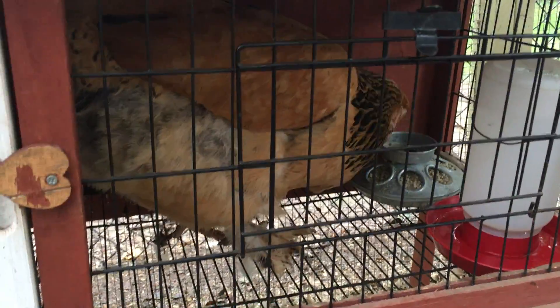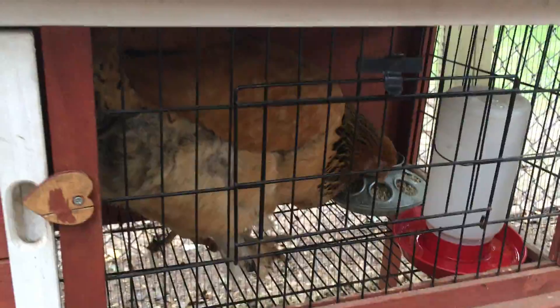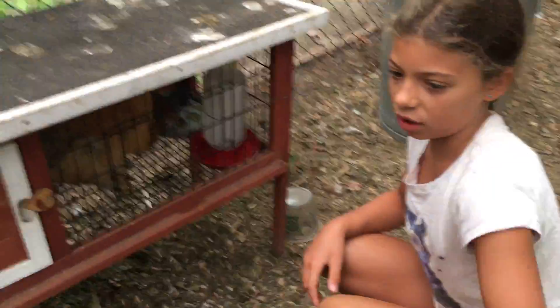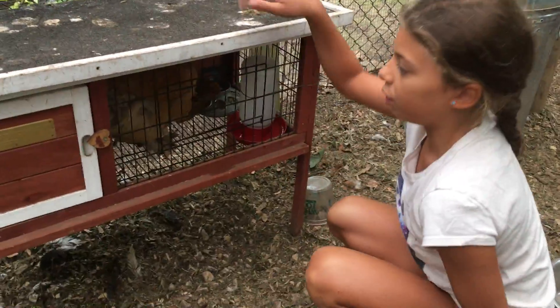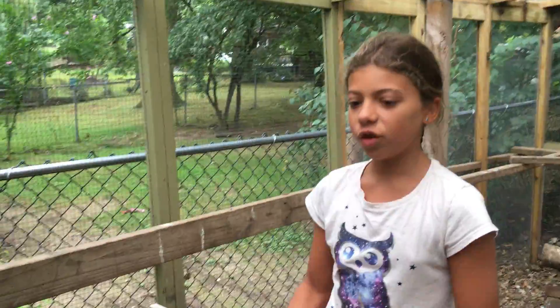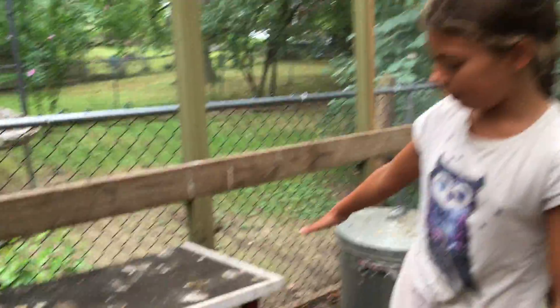She'll stay in here all day, all night, until she's not brooding anymore. You can tell because she won't cluck as much, she won't puff up as much, and when you let her out she won't go straight into the coop. She stays in here all day, all night. Since we have an enclosed run she can stay right here. If you don't, you can put them somewhere where they can be safe. But for us, we just keep her here.